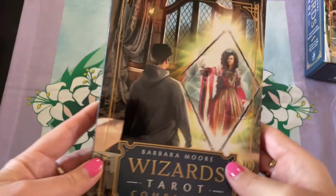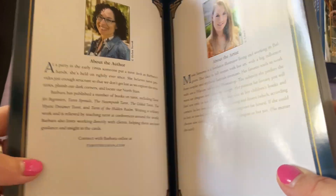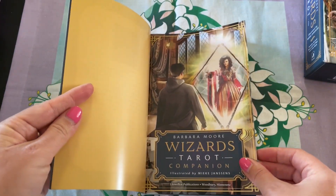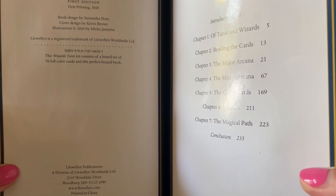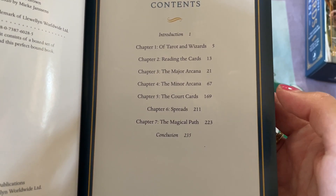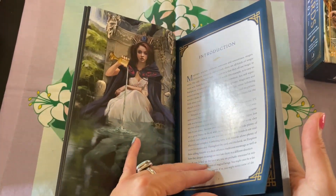And then look at this gorgeous book. We have 'About the Author' and 'About the Artist' — I like that it's at the front of the book. This is the first edition, published in 2020. We have 'Tarot of the Wizards,' 'Reading the Cards,' the major arcana, the minor arcana, the court cards, spreads, and 'The Magical Path.' It's a full-colored glossy book — stunningly gorgeous.